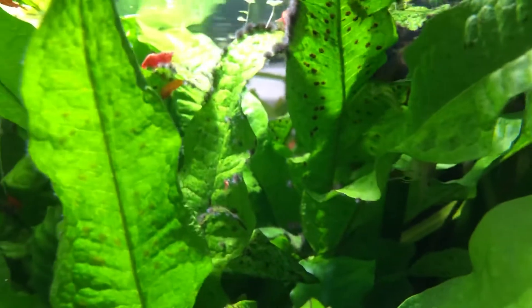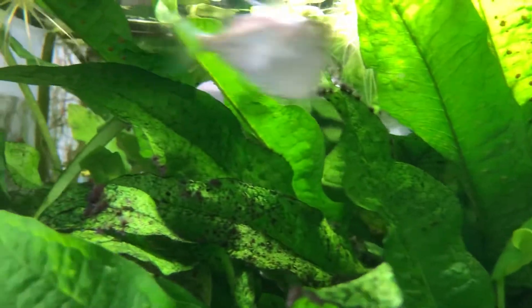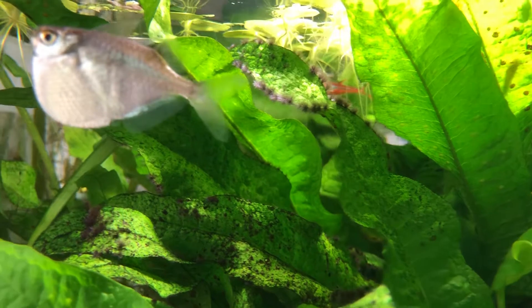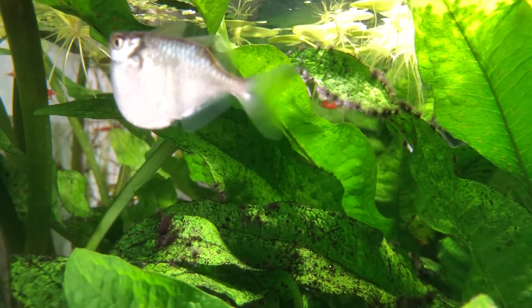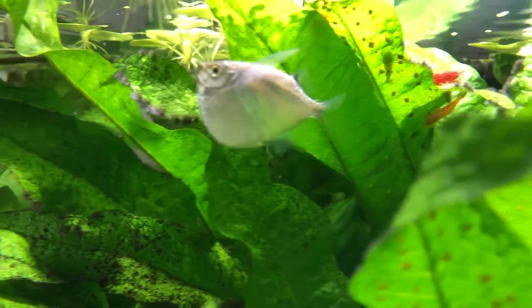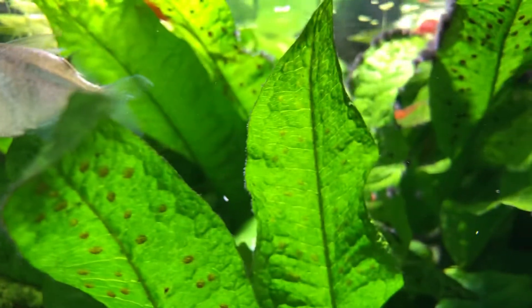You see how the plants have just taken over — I do trim these. There's my hatchet fish; I love these guys. They are jumpers and I lose about one a month. Even though the tank has a lid, there's still a space and they still get out.